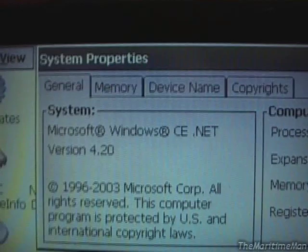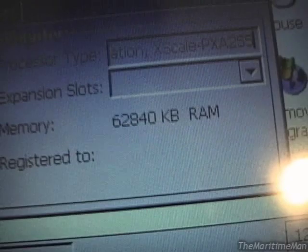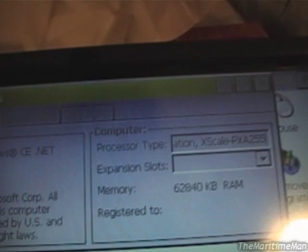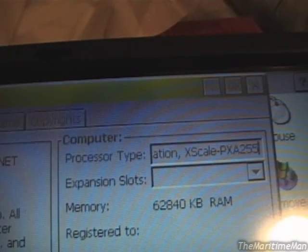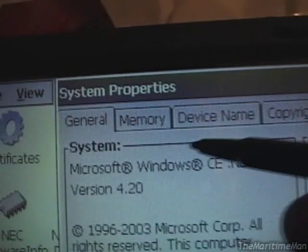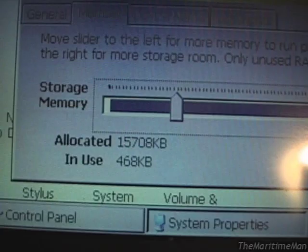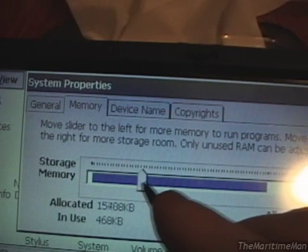And the System dialog shows our Xscale PXA255 processor and our RAM. Just to reiterate: this thing has both RAM and flash storage — 64 megabytes of RAM and 32 megabytes of flash storage. The flash storage is purely for data storage, like a hard drive. But the RAM can be used for storage or as actual RAM to run programs in. That's where we go to the Memory tab, where you can allocate sections of the RAM as either storage or program memory. As set by default, we have 16 megabytes allocated for storage and 48 megabytes for use as RAM. And you can change this on the fly.